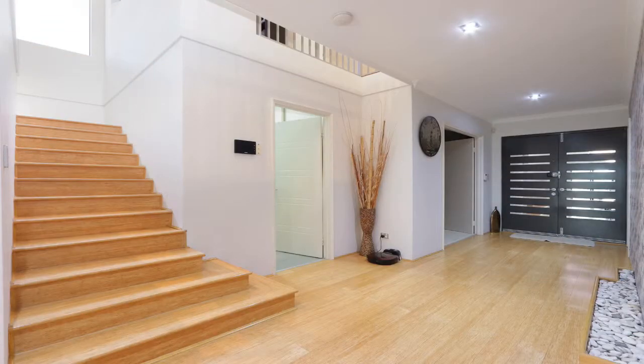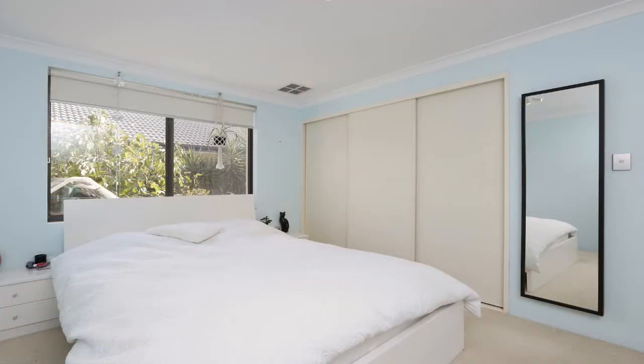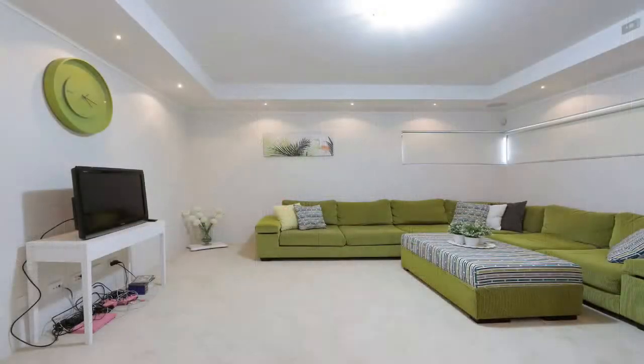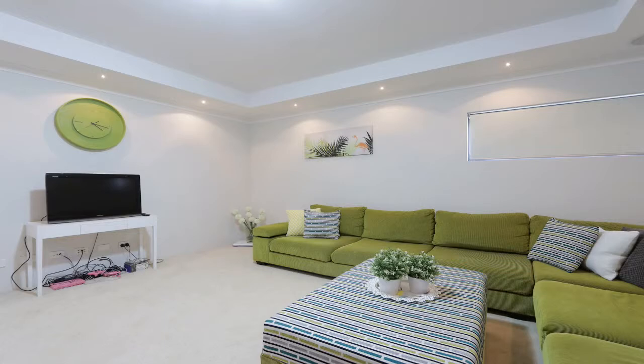Downstairs has a double feature entrance with keyless entry, two more queen-sized bedrooms, the main bathroom, as well as a theatre room with a coffered ceiling with speakers and surround downlights, just to name a few.